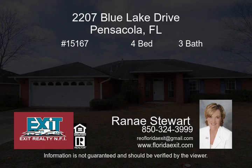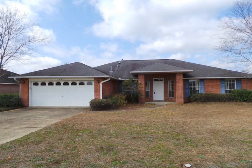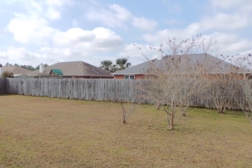Adorable brick home has desirable features such as four bedrooms and three bathrooms, high ceilings, fireplace and eat-in kitchen as well as a formal dining room.